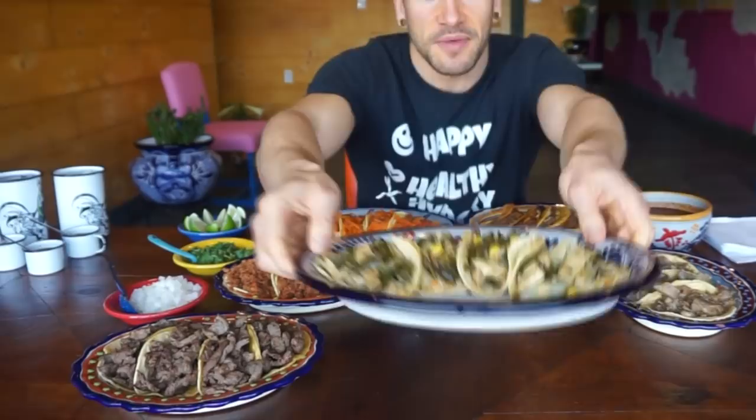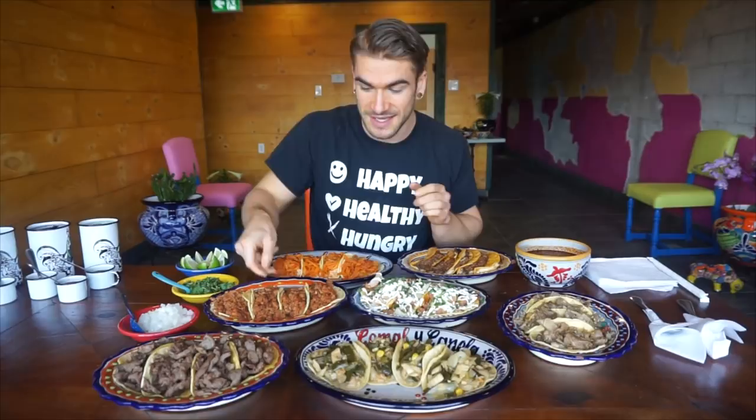We have the carne asada, we have the pollo poblano — like a chicken with peppers — which looks very delicious. We have the shrimp tacos here, we also have the carnitas. Everything being made here looks absolutely phenomenal. Total, there are technically 29 tacos here, but it is also like an order of each, you could say. These are huge — definitely the biggest. I've never seen so much meat on these tacos — you really get your money's worth. You could probably make another half dozen tacos out of one of these orders.